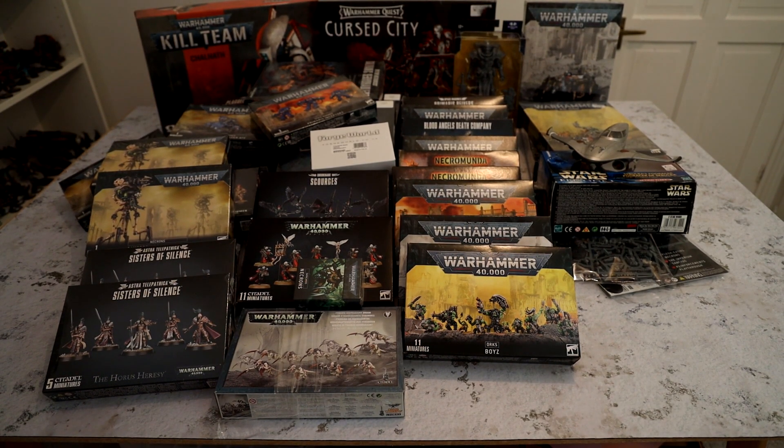And lastly, I've got Kill Team Chalnath. This has got terrain and it's got the Sisters of Barnovicius, which are models that I absolutely adore. And the very first Tau squad that I'll have. I picked them up because I just thought it was a good box and I just want to play a little more Kill Team as well.